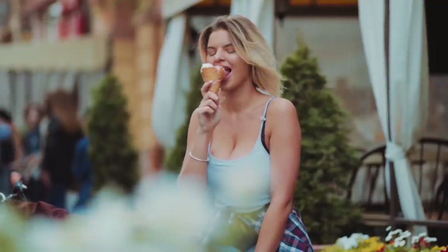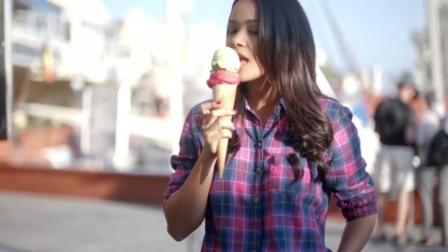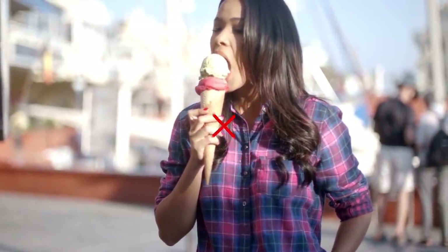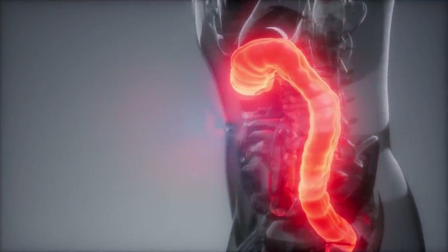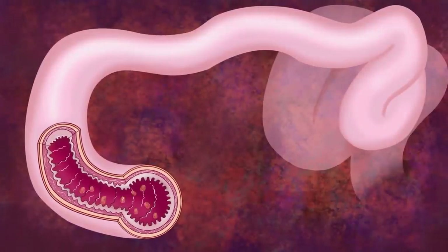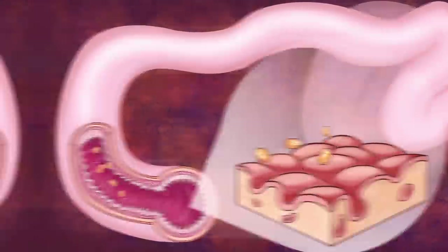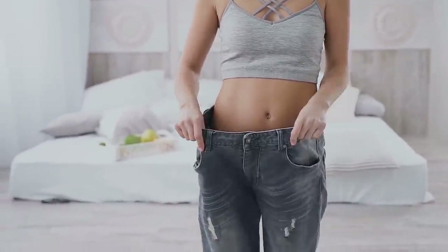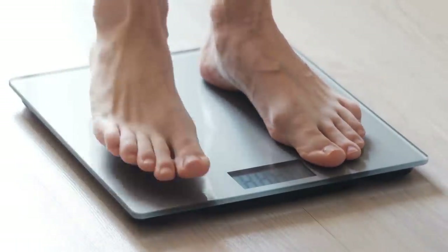Weight loss. Some people seem to eat whatever they want and never gain a pound — but they may not have the perfect body you think they do. Irritable bowel disease, or IBD, involves a chronic inflammation of the digestive tract. Damage to the villi, the small finger-like structures on the inside of the intestines, can impair the body's ability to absorb nutrients from food. This means that while some people seem to eat to excess, they may not be getting any nutrition at all. Sufferers of IBD do have to look out for signs of malnutrition during their flare-ups, which can lead to anemia and hair loss. So don't assume unintended weight loss is always a good thing.